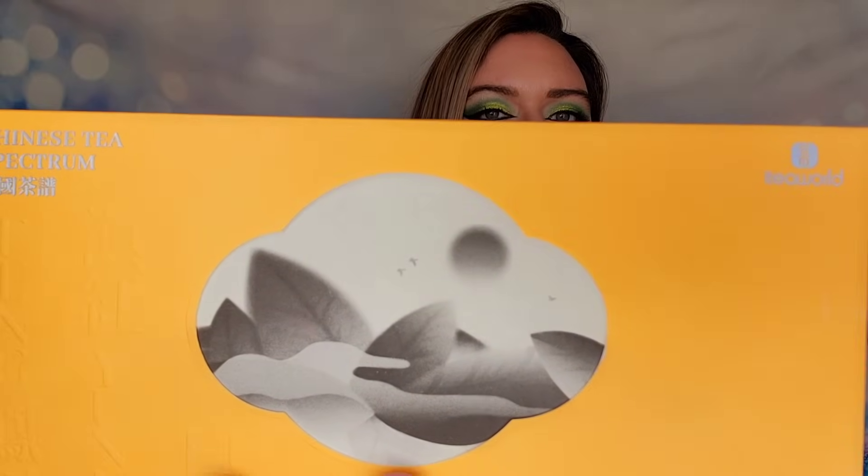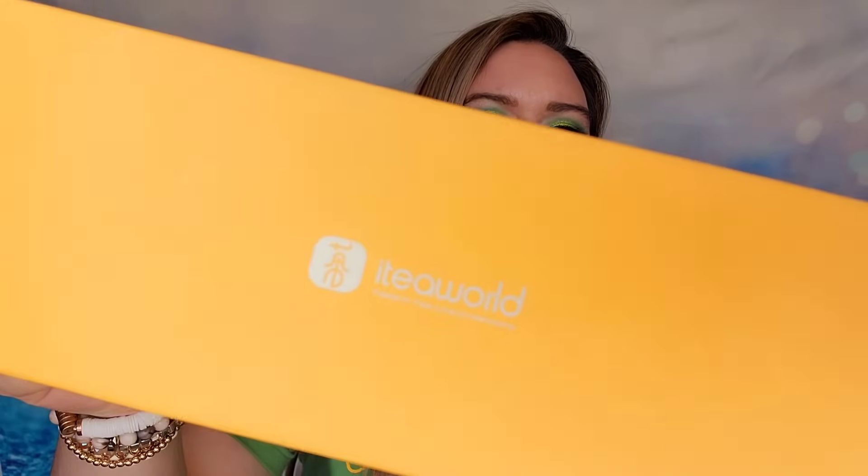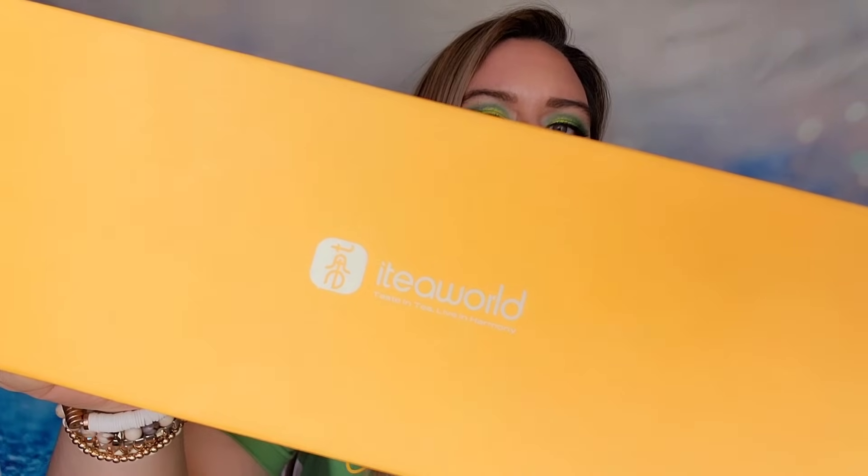This is called the Chinese Tea Spectrum Box and it will be a sampler of the different Chinese teas available. There will be white tea, some black tea leaves — there's going to be more variety versus the last box that only featured jasmine tea. Now I have drunk almost half of the jasmine box I showed you guys a month ago, and I love jasmine tea.